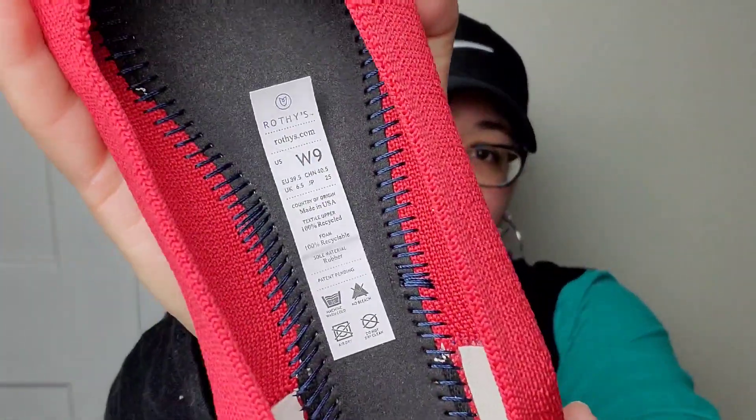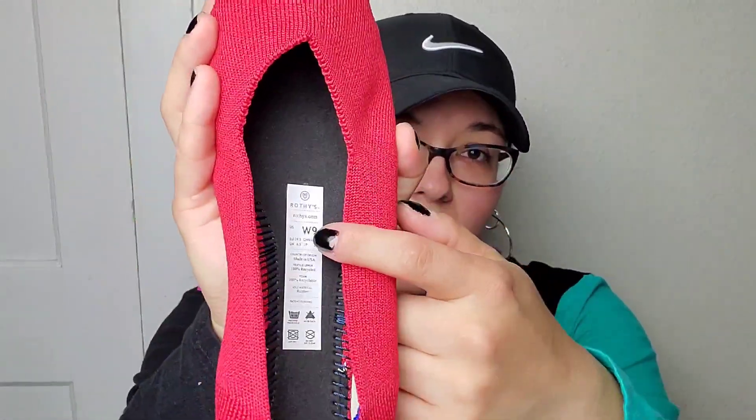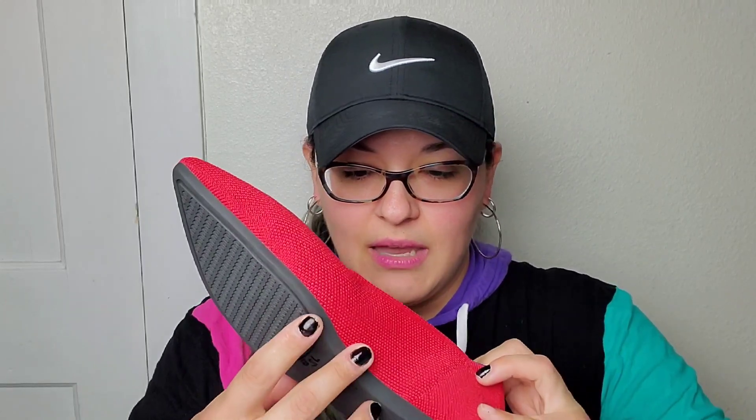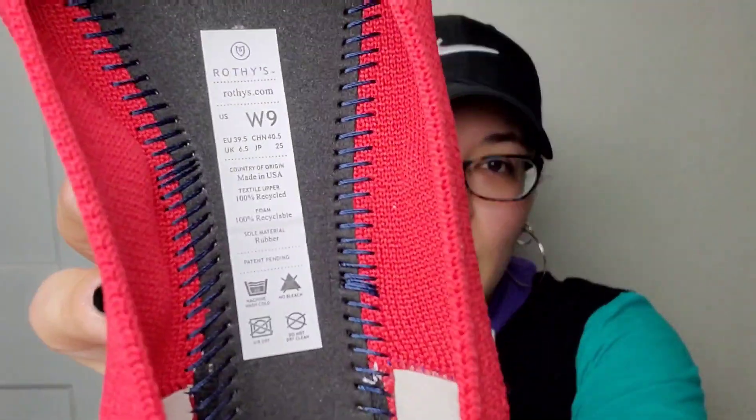The other flag is the sticker is very easily peeled off and it's very shiny. The actual label on a real authentic Rothy's is more of a fabric-textured, cloth-like material — it can technically be peeled off too, but it's different. Another big dead giveaway is these say 'Made in USA.' All Rothy's are made in China. I know that might change in the future, but the label should say 'Made in China.'